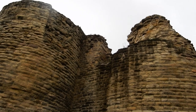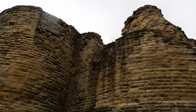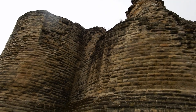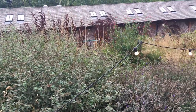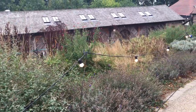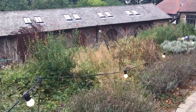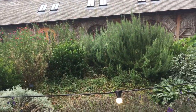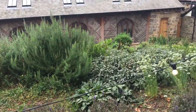Today, Pontefract Castle is a romantic ruin and a backdrop for leisure, historical education and family outings. We end our historical tour here at the Herb Garden, a nod to the growing of liquorice in the castle grounds for the manufacture of Pontefract or Pomfret cakes, for which the area is famed.